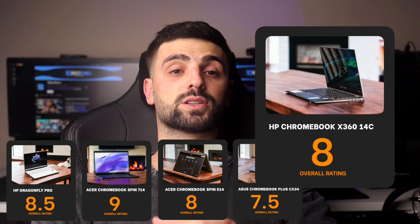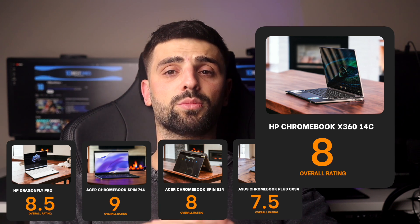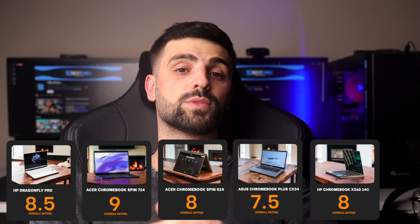These ratings reflect my personal opinion based on extensive testing and everyday use of each model. Each Chromebook has its strengths and weaknesses, but overall they represent some of the best options available on the market today. And with that being said, we've reached the bottom of this video. Thank you so much for watching, and I will see you guys on the next one. Peace out.